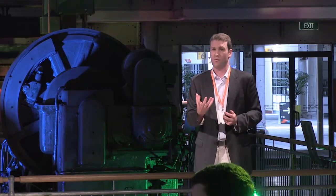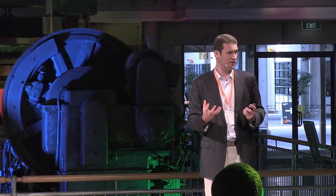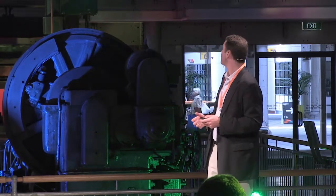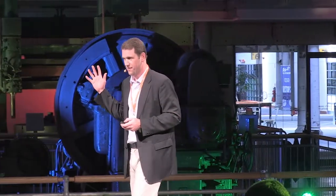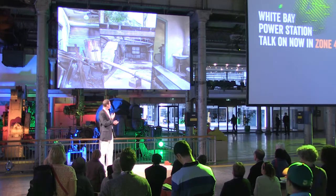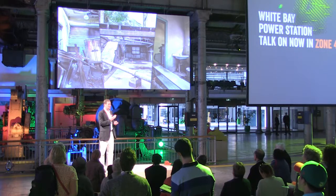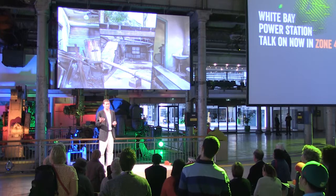If the Bays Precinct is to work well, this has to be a destination that is a real magnet for activity, jobs, and public space and leisure. This is an example of the current status of the White Bay Power Station — you can see what 30 years of vacancy has done to the building. There are significant areas of water damage. It's relatively unsafe, but it also has a great opportunity for heritage adaptation and restoration.